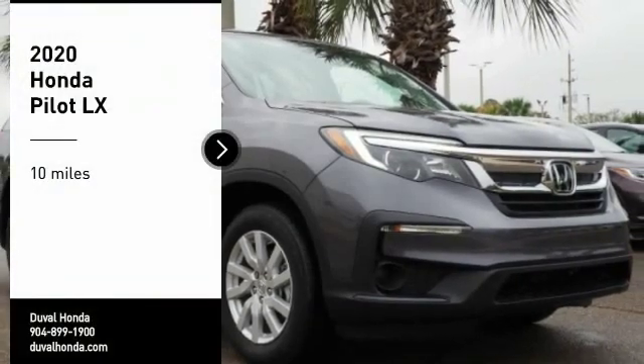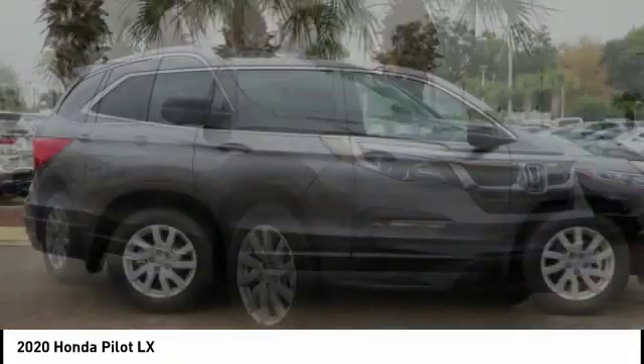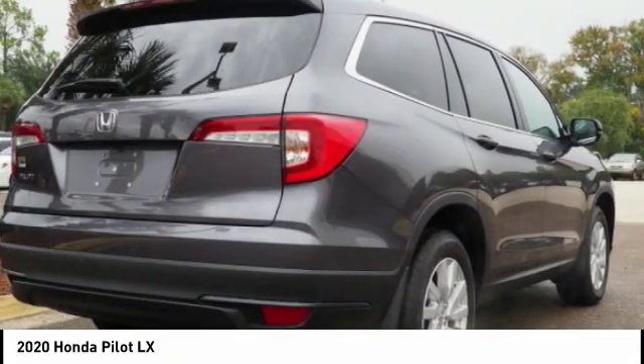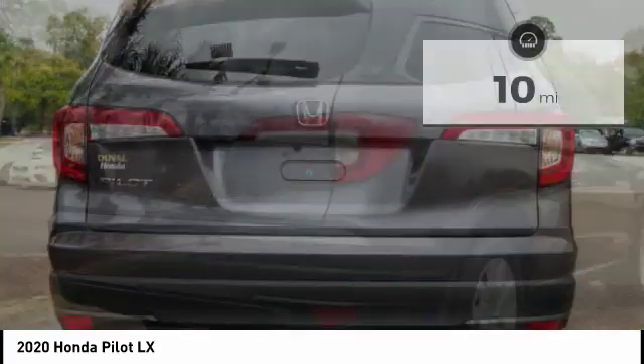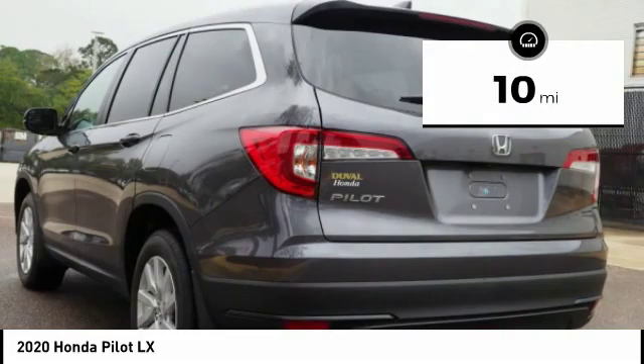We are pleased to show you the 2020 Honda Pilot — Optimal Utility, Indulgent Interior, Powerful Performer. You'll be ready for almost anything in the Honda Pilot. This vehicle has less than 100 miles. Here are some of this vehicle's great options.